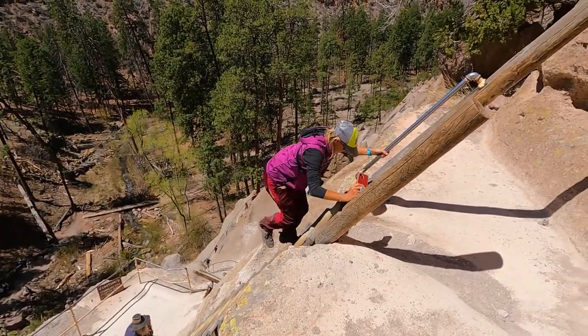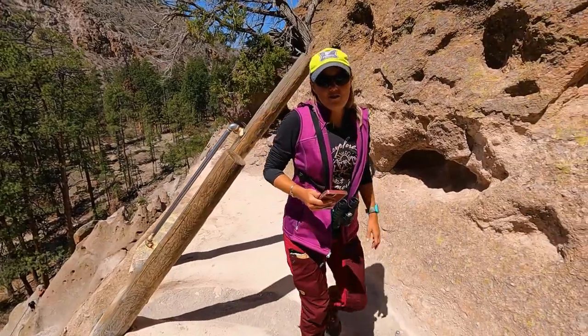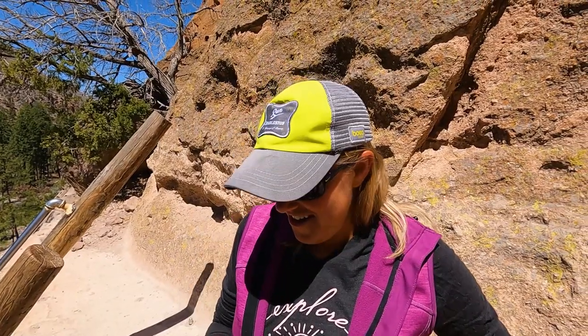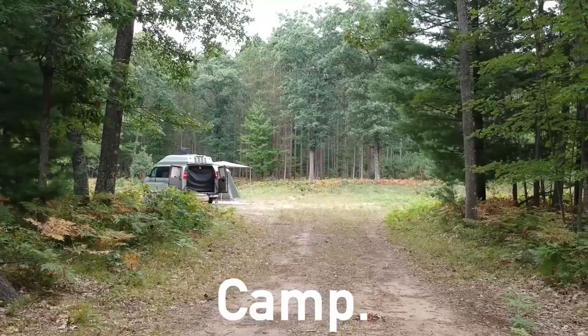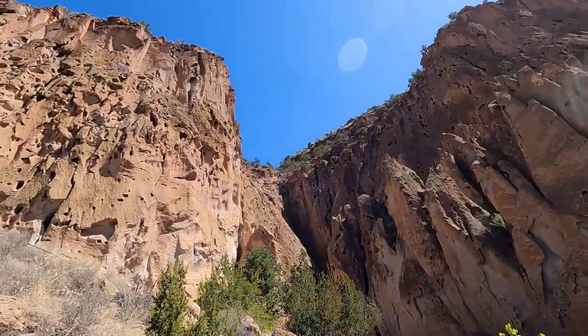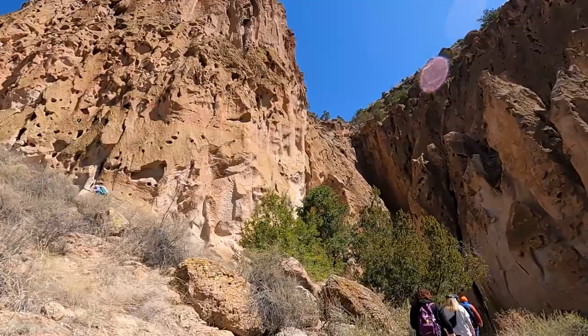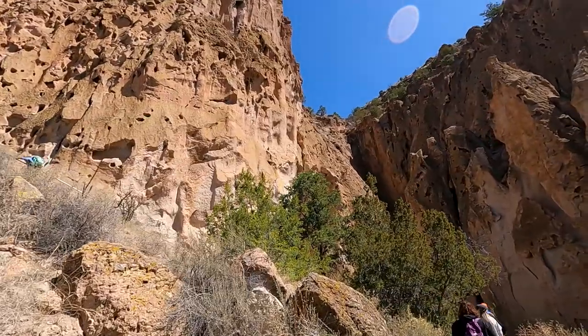We're at Bandelier National Monument near Los Alamos, New Mexico, where we've spent the morning hiking one of the main trails and learning about the ancestral Pueblo people who were the cliff dwellers in this area in the canyon. It was breathtaking to look at what is out here and to see the way they lived.